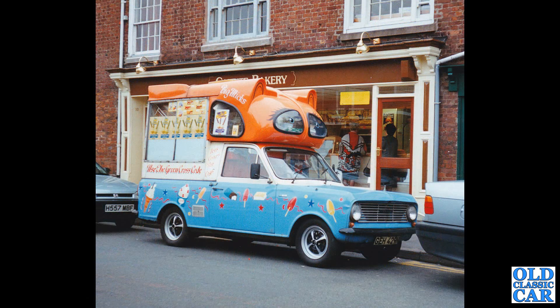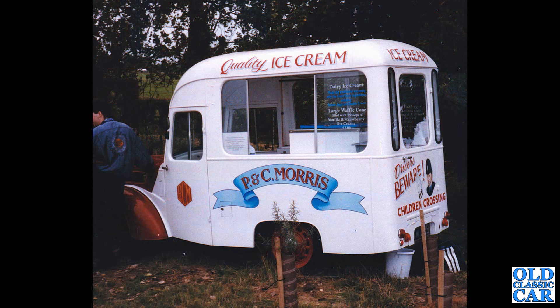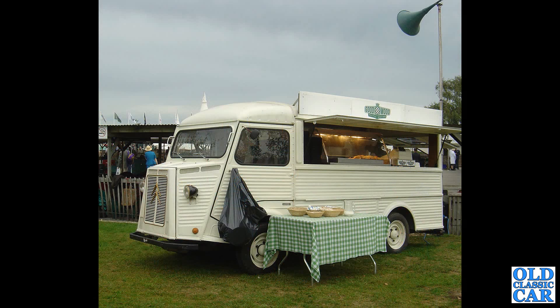This is a photo taken back in the 1990s, probably in Knutsford — a Bedford HA, Staffordshire registration GEH429N. I wonder where that is now. This is a Ford-based ice cream van in the ownership of P&C Morris — quality ice cream. Very nice indeed; I like the sign writing on the back.